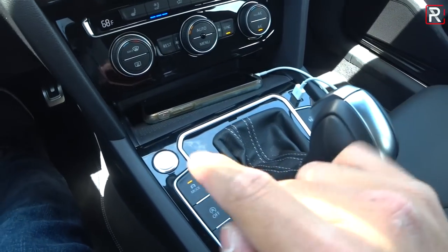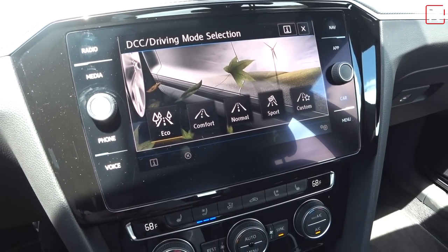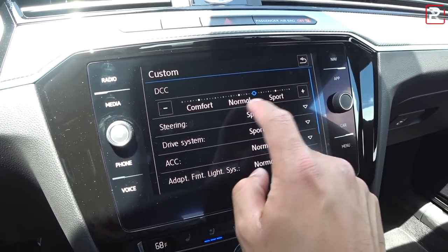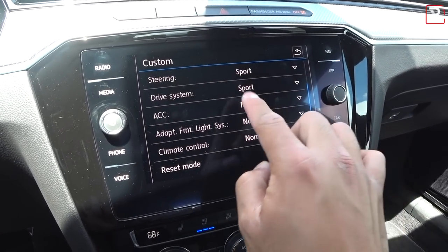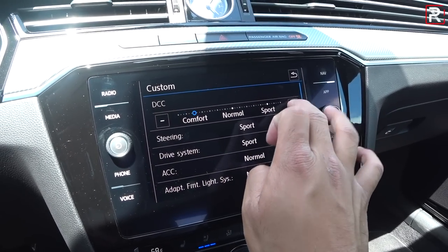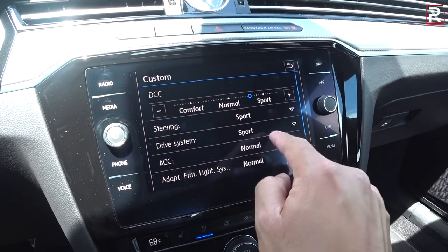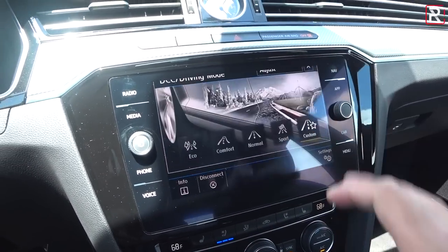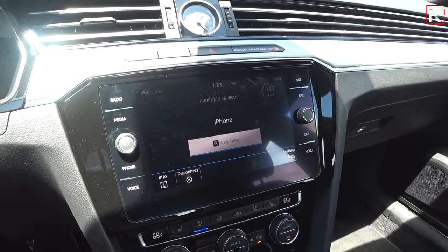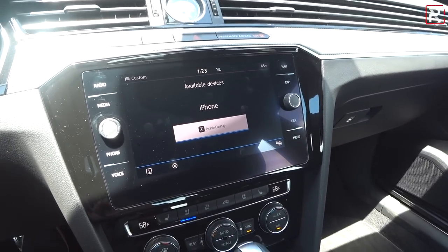The transmission has a sport mode, and you can also toggle between sport, custom, eco, comfort, and normal modes. In the custom setting, you can adjust behavior to your preferences. The DCC system lets you change the suspension damping individually — going all the way from comfort to sport mode. You can also change the adaptive cruise control and adaptive front lighting settings. However, I don't like how the screen blanks out while the car is moving — you have to be stopped to adjust the custom mode.